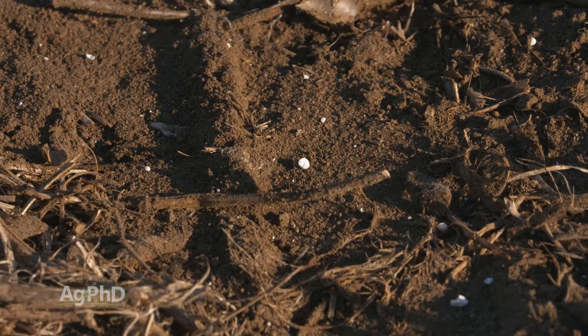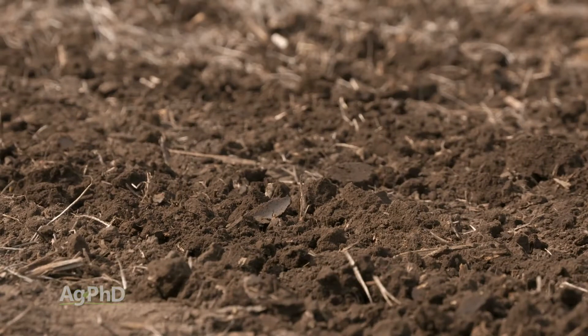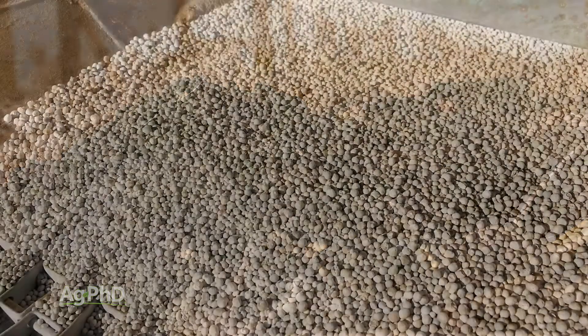Look at where your calcium levels are in your soil. If you've got adequate calcium you can handle a lot more, but if you're short on calcium that could create problems, and that would be a more important nutrient to fix first. The other factor is cation exchange capacity — soils with high CEC and lots of organic matter have the potential to hold boron in place so it isn't all available to your crop at the same time.